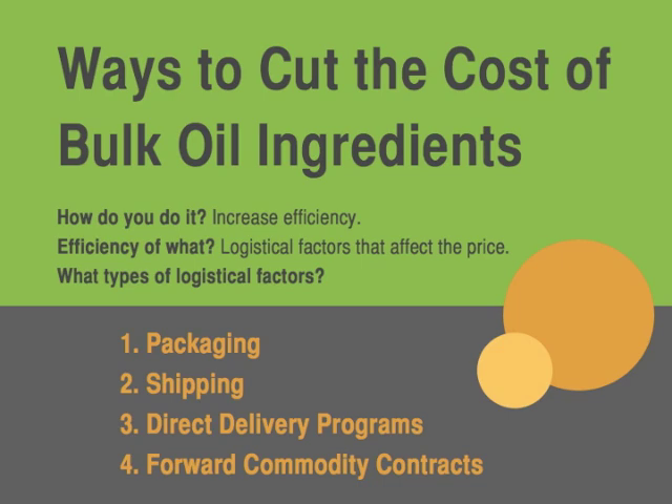Today we're going to be covering four topics: packaging, shipping, direct delivery programs, and forward contracts. As you look at each of these factors, know that your ingredient quality and sometimes even your suppliers are going to stay the same. But by taking a close look at warehouse storage, delivery, and other logistical details, those can all help you cut down on unnecessary costs.